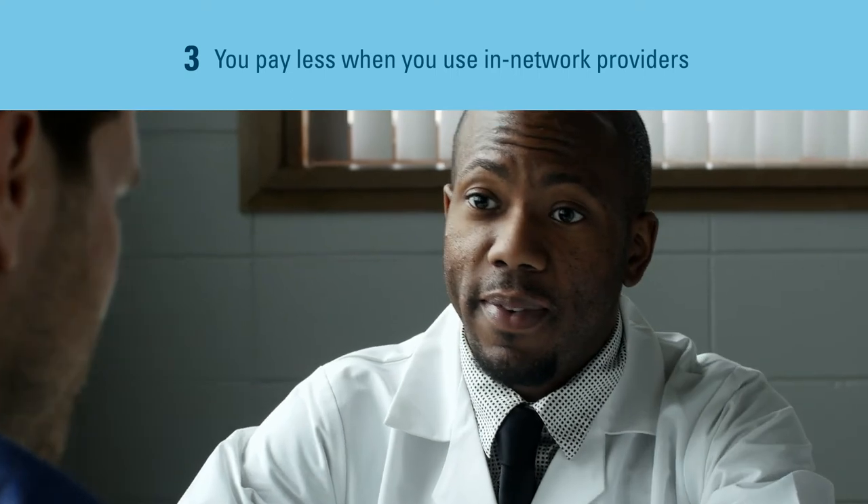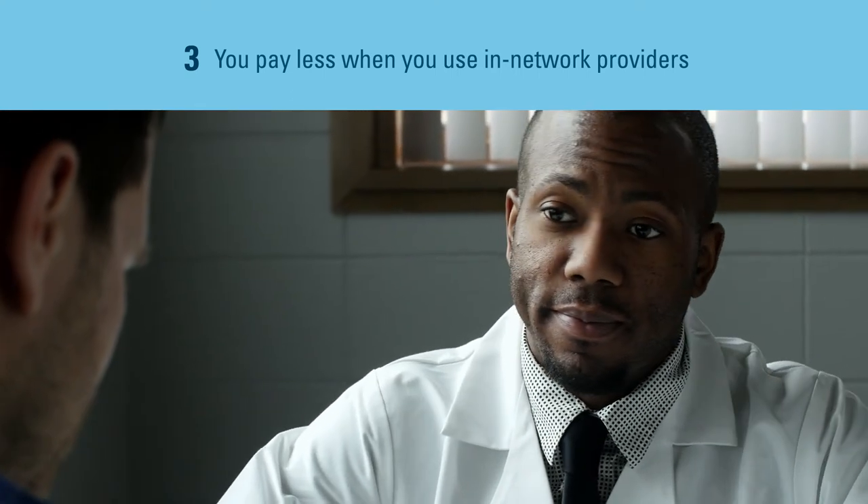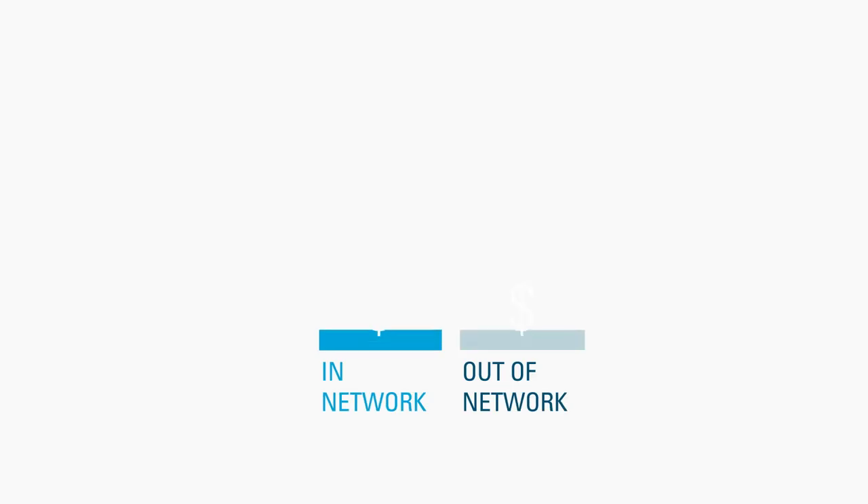Third, it's important to use in-network providers because you pay less out-of-pocket. If you choose to see providers out-of-network, you will pay more toward the deductible and more coinsurance for out-of-network services.